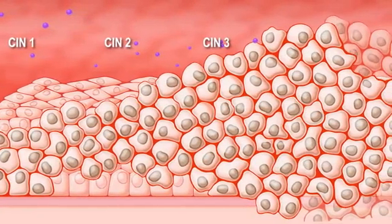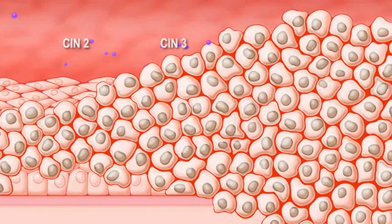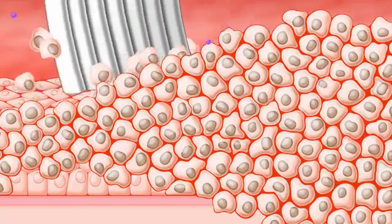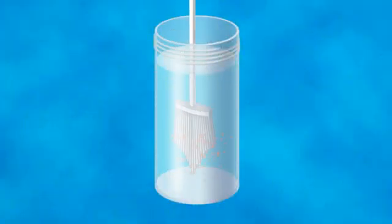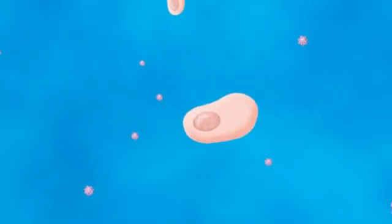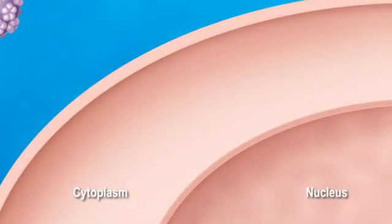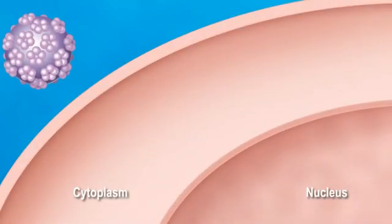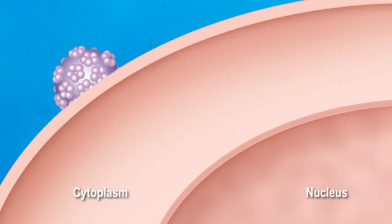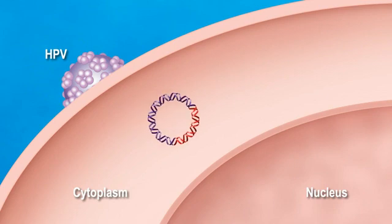Invasive cervical cancer ensues when abnormal cells break through the basal membrane. The first step in any screening test is for the clinician to take a cervical sample. After collection, the brush is immersed and swirled into a vial containing cell preservative. After the high-risk HPV virus comes into contact with the cells of the cervix, the virus enters the cytoplasm. The circular genome of HPV is released into the cytoplasm and in the majority of infections remains as a stable episome.